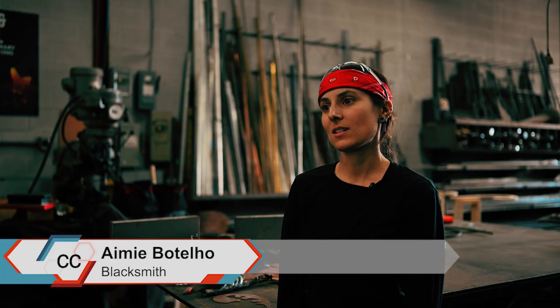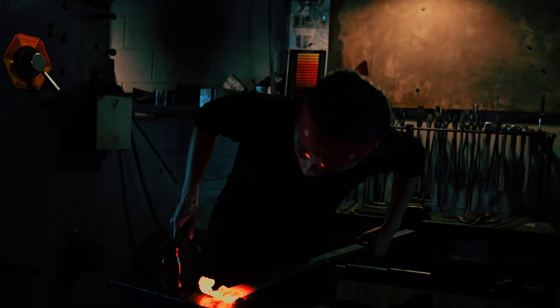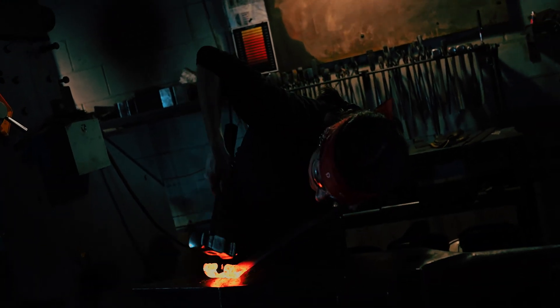My name is Amy Botalow. I guess my favorite thing about it is that there's something seemingly solid in the world like metal — you see it everywhere — but when you forge it, it becomes plastic and movable. I think that's pretty magical.